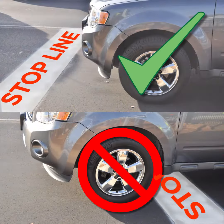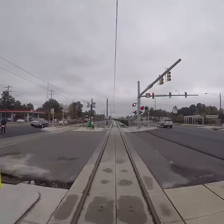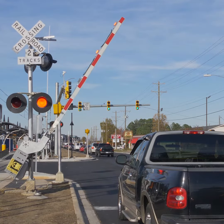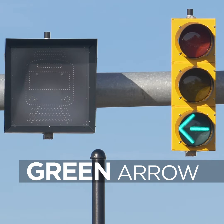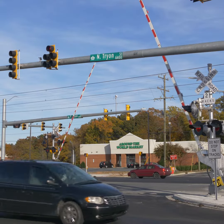Failure to stop before the solid white line will result in the crossing gate coming down on your vehicle and could cause damage. When the train has completely passed and it is safe to turn, the crossing gate will lift, the red lights will stop flashing, and the stoplight will display a green arrow. Do not proceed through the intersection until the gate arms are in their upright positions and the red lights have stopped flashing.